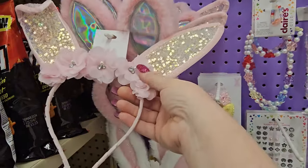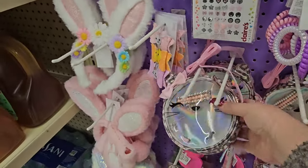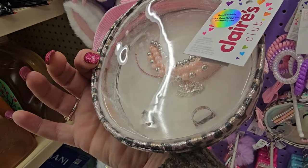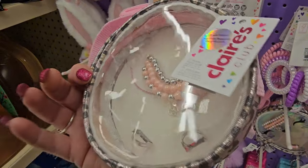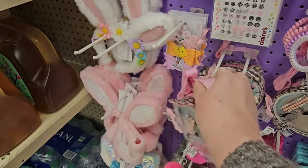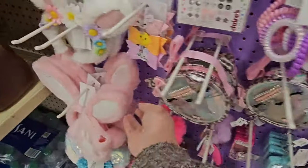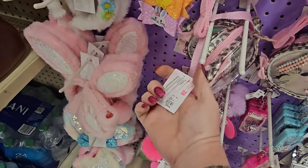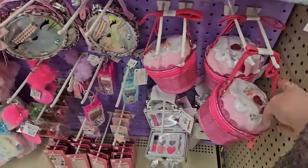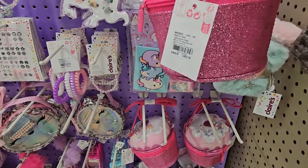We've got some bunny ears — looks like high quality. And this one is like a little jewelry set — it's a whole set with rings, earrings, and a necklace choker type thing plus that cute little bag. $14.99. And then this little cupcake piece is $16.99.